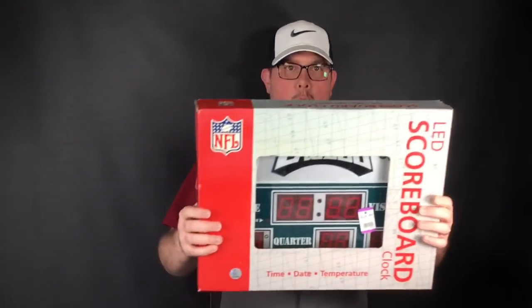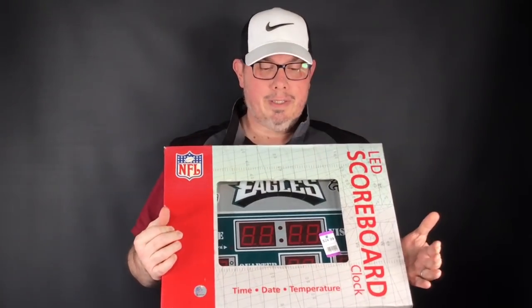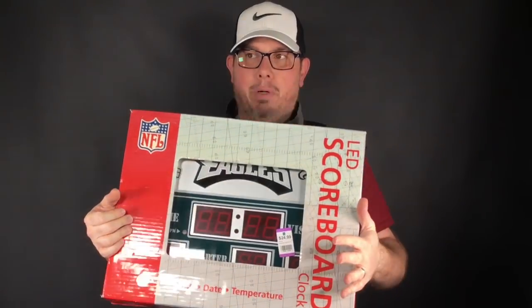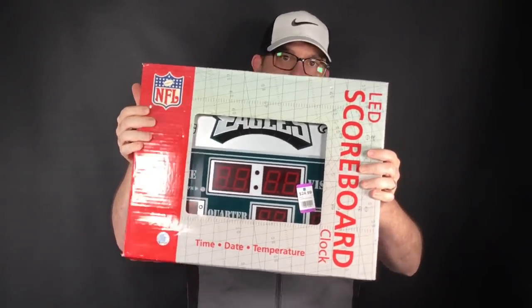Another item is this scoreboard clock — it's a big one. This is the Team Sports America brand. Tagged at $25 but we got about 25% off, so high teens. Brand new in the box. I sold three varying teams last year of the smaller version of this for $50 a piece. Not a lot of comps on the big ones, but at least $100 on this. I'll probably push the envelope to $125 plus shipping. My wife found that one.